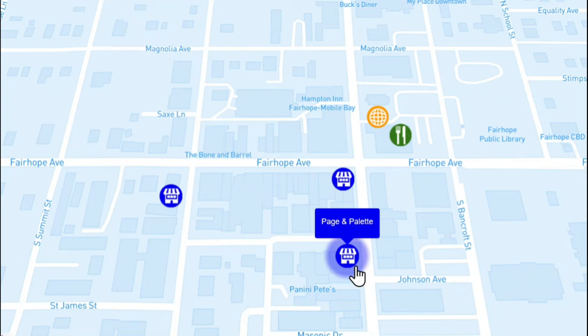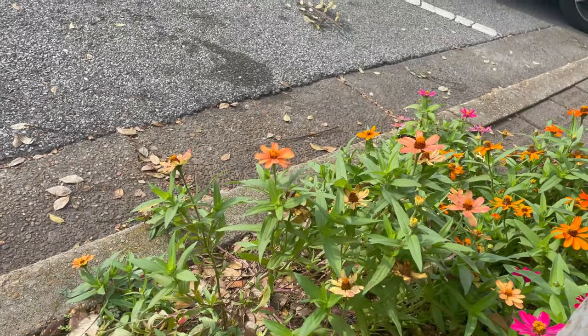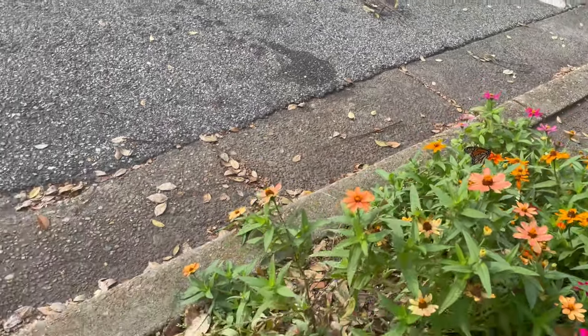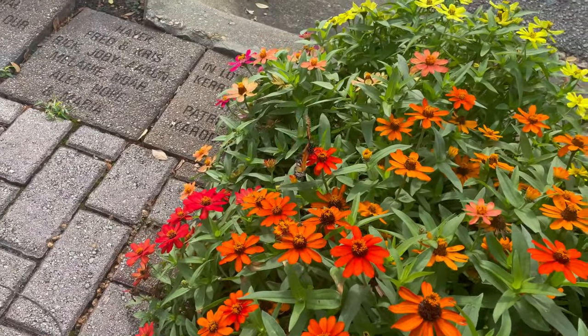Another standout was Page and Pallet. This is a hometown, small business bookstore, but it also has a cafe that had really wonderful coffee, and there's a little place where you can get wine right as part of that store as well. So that was a fun visit. But overall, the main thing to do here in Fairhope is really to just stroll the beautiful streets. There are lots of flowers, and these are small butterfly gardens. They attracted lots of butterflies while we were there, and we got to enjoy that.